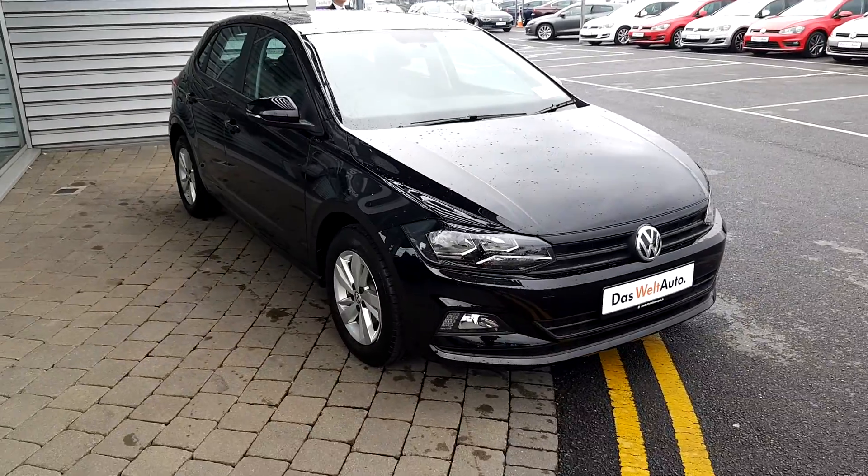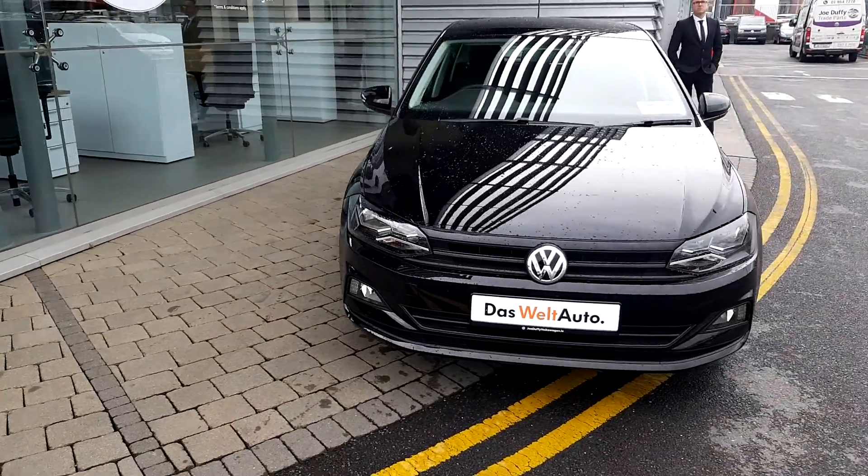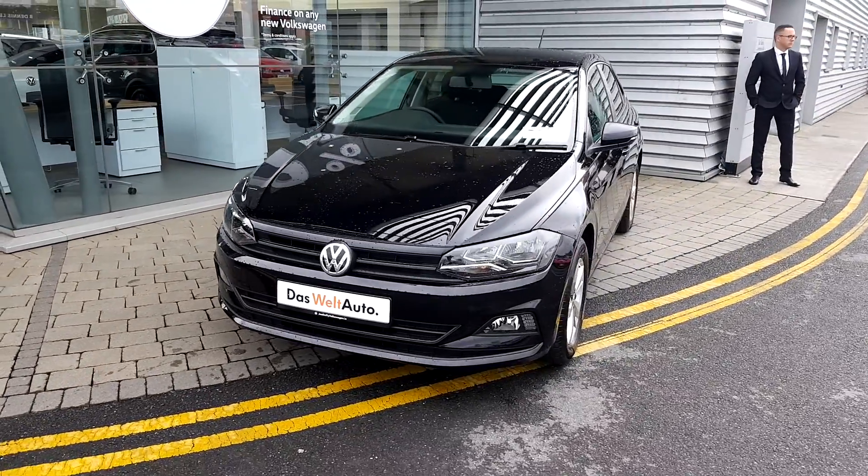The Polo also has front fog lights. It comes with a 3-year Volkswagen warranty.